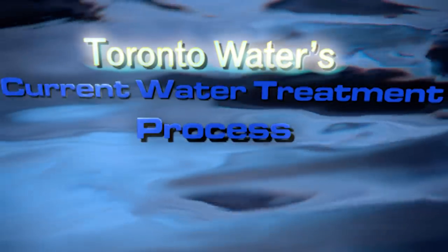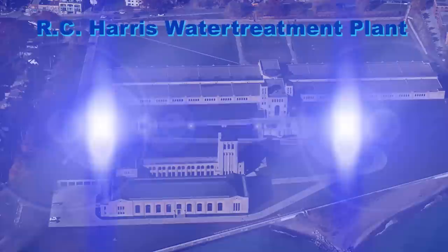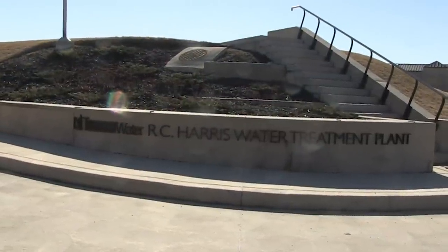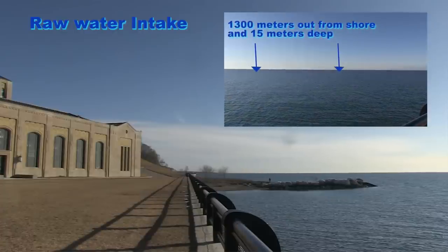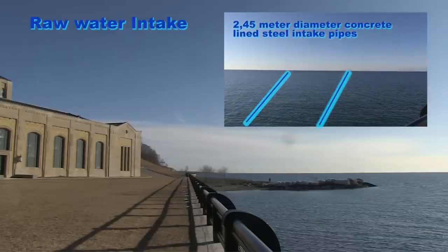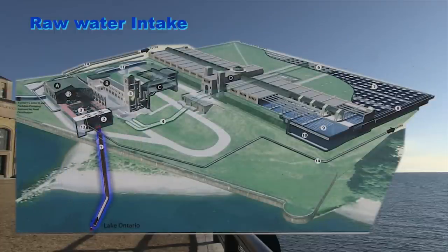The Water Treatment Process. Let's look closer at the water treatment process at the largest treatment plant in Toronto — the RC Harris Water Treatment Plant, located in the eastern part of the city. The plant takes raw water from Lake Ontario and converts it to safe, potable water for final pumping into the city's drinking water distribution system. Water from Lake Ontario enters two intake mouths located approximately 1,300 meters from shore in 15 meters of water, and proceeds through two 2,450 millimeter diameter concrete-lined steel intake pipes in the bed of the lake to a junction shaft, then through 1,000 meters of 3,050 millimeter diameter tunnel in rock below the bed of the lake to the plant.